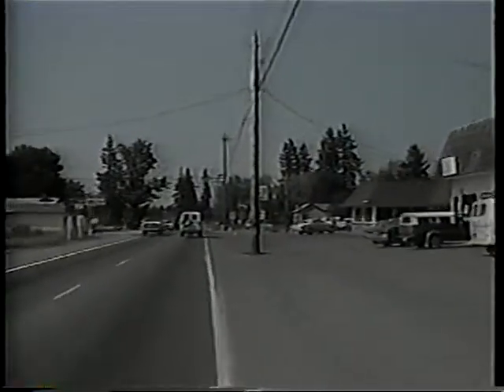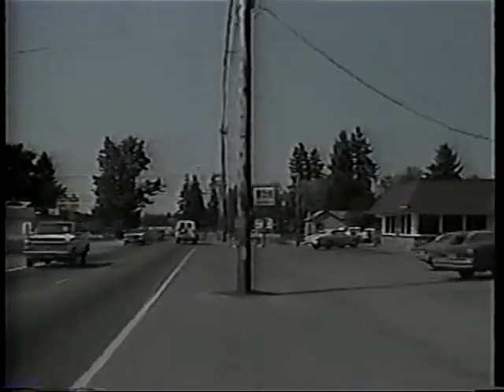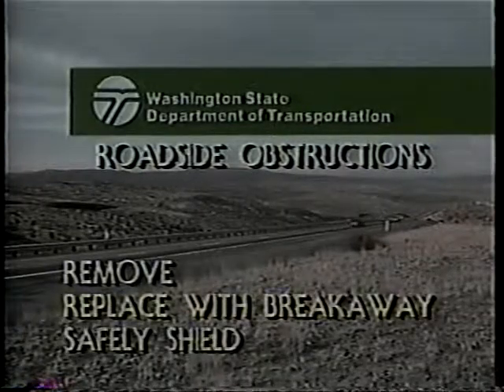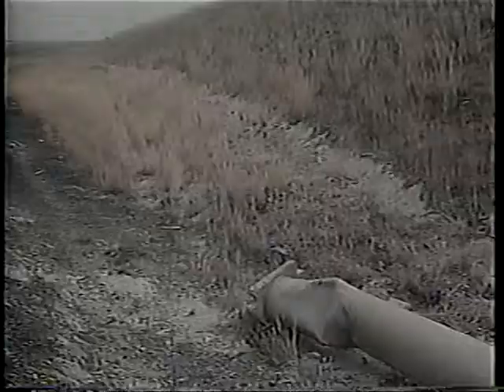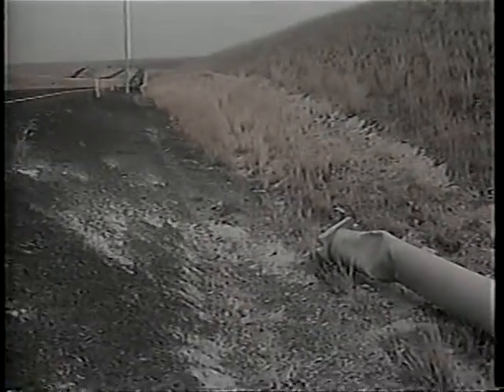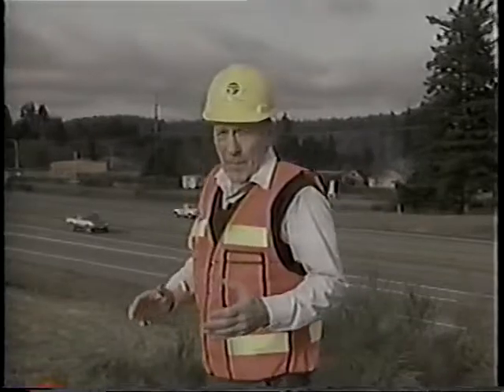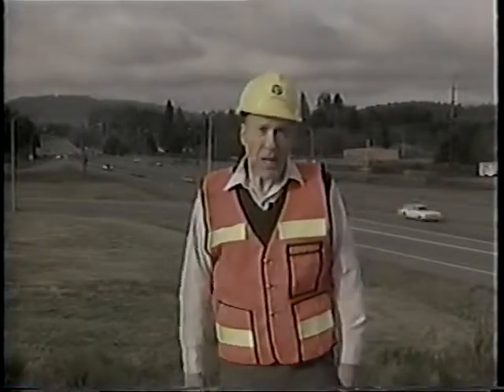The ultimate objective: to eliminate fixed roadside obstacles, giving errant drivers a chance to come to a safe stop. The Department of Transportation's goal is to remove, replace with breakaway designs, or safely shield roadside obstructions — to give drivers the edge if they should leave the edge of the roadway. But achieving these goals has not been financially easy for the DOT. Priorities were set to deal with obstacles creating the greatest problems for errant drivers, and as additional money became available, the other roadside problems were addressed.